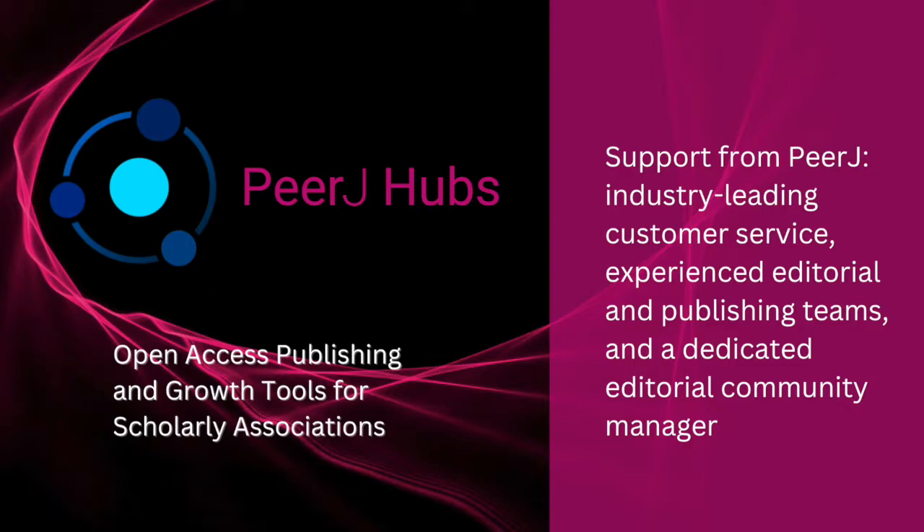Hubs provide support from PeerJ's industry-leading customer service, highly experienced editorial and publishing teams, and a dedicated editorial community manager.